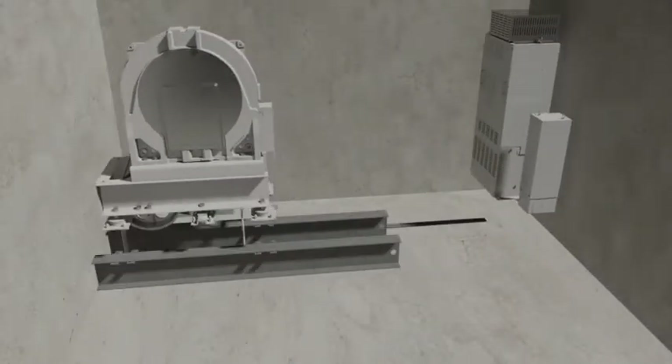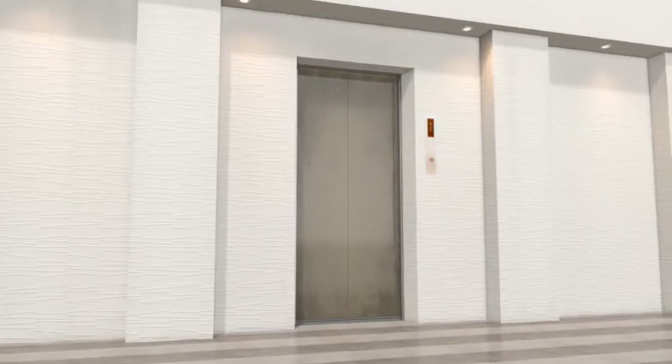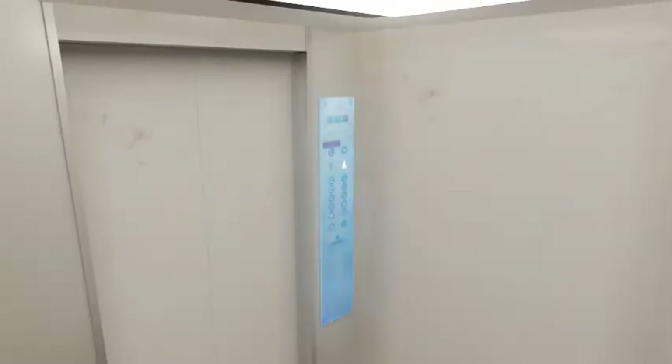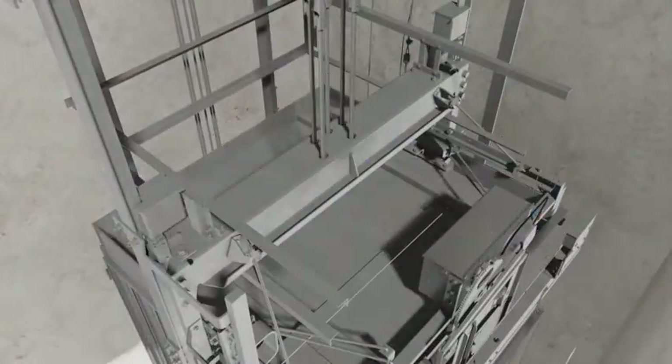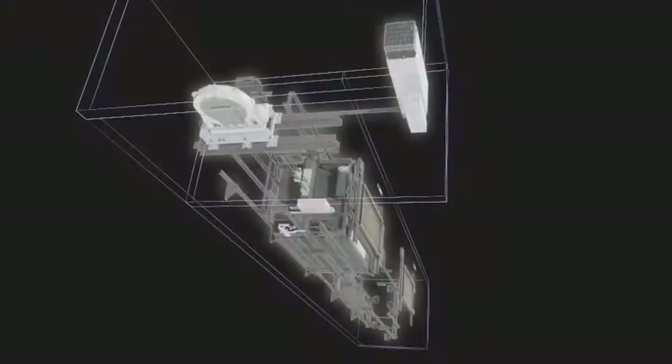In modernization by Mitsubishi Electric, the equipment of existing elevators is left unchanged whenever it can still be used. With minimal improvements, your elevator will exhibit maximum results such as enhanced safety, reduced energy consumption, and increased maintenance efficiency.